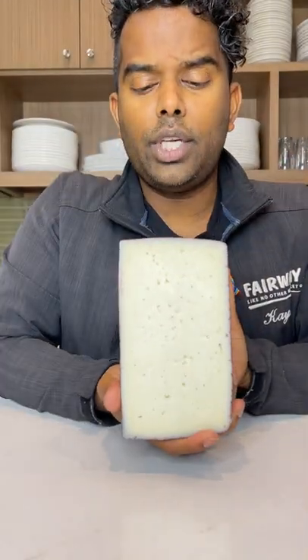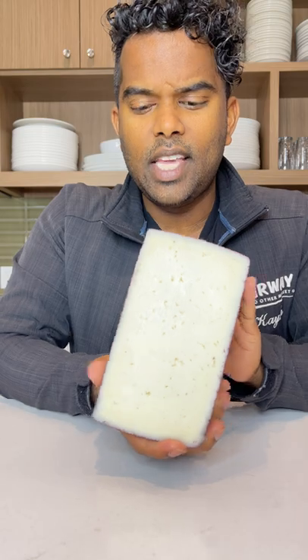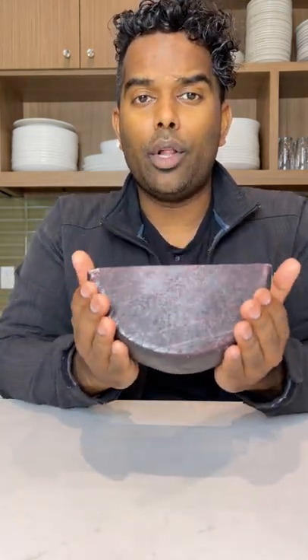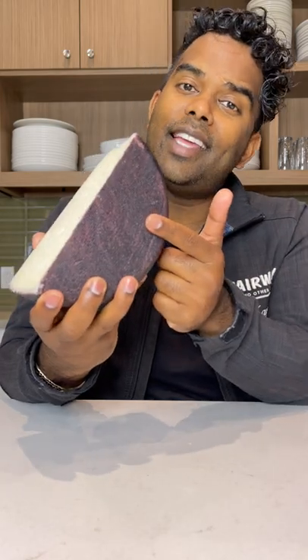This is a semi-soft goat cheese that's been aged for 60 days and then fully submerged in red wine. That's how it gets that beautiful color on the outside, and that rind is edible.